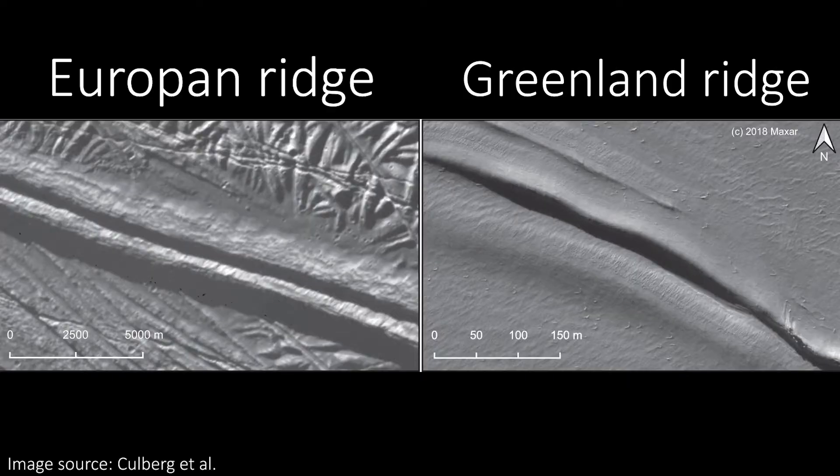By chance, an incredibly similar double ridge was found in Greenland — which by the way is a lot icier than the name suggests — while scientists were conducting some work on climate change. The joy is that it's much easier to study things in Greenland than on the Jovian moon Europa. This means we can quickly gain a better insight into the formation of the ridge here, and the similarity of the features lets us postulate that a similar formation mechanism might be at play on Europa.